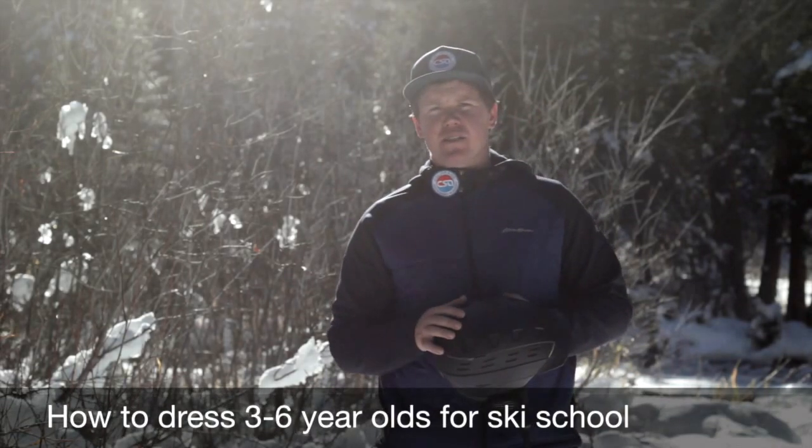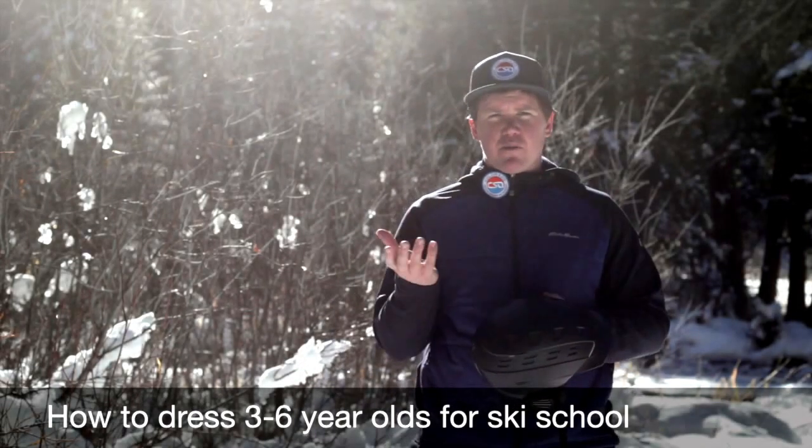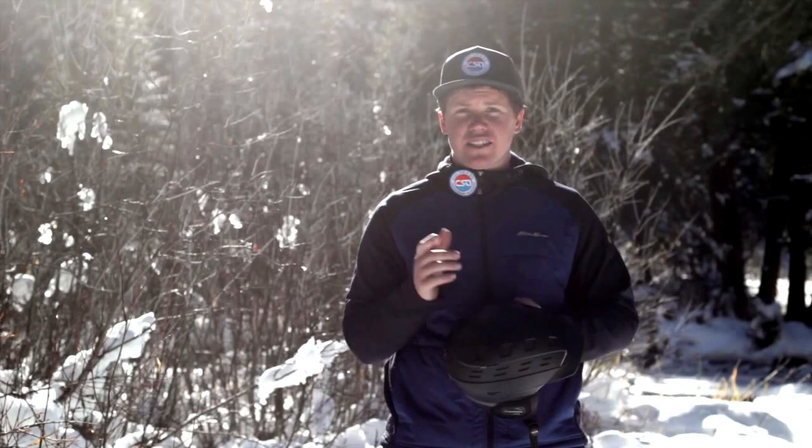In today's video I'm going to help us explore how you should be dressing your three to around six-year-old child to get ready for skiing.